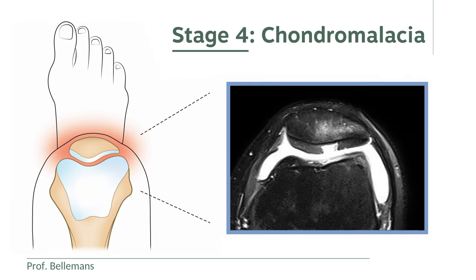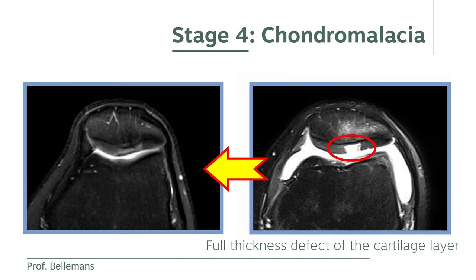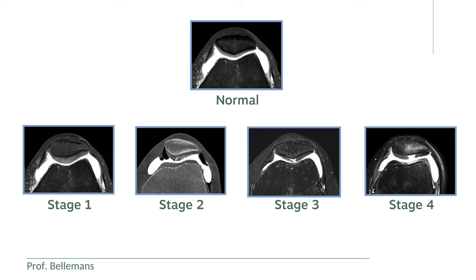In stage 4 chondromalacia, there is a full thickness defect of the cartilage layer. In other words, part of the underlying bone has become uncovered and fully exposed — you see an example here. In this stage, surgery is usually considered to repair and recover the defect. Several technical options exist for that. This patient was treated with a stem cell seeded scaffold implantation, which healed very nicely, as you can see here, and which brought the patient back to full athletic performance.